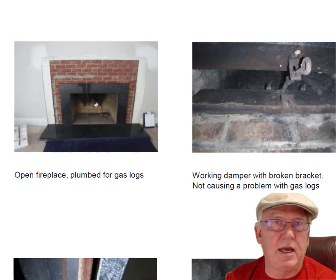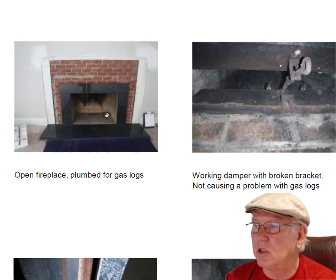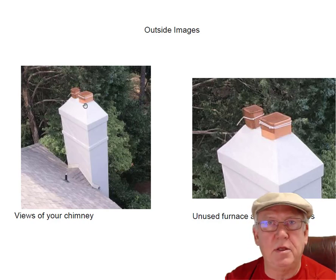Might be something you'd have Piedmont Gas come and recheck after you get the logs installed, or simply have someone from your building business remove those screens. That would be the best thing.